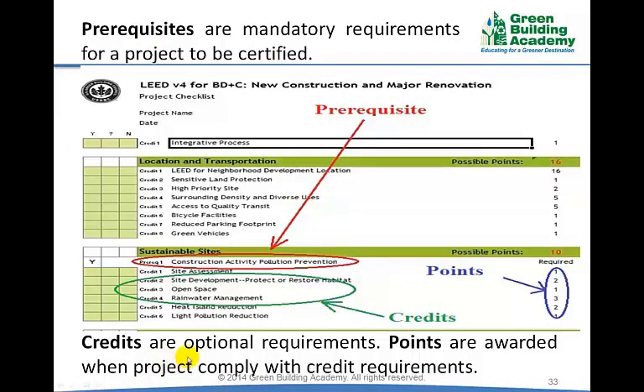When a project complies with credits, they are awarded points. For example, under the sustainable sites credit category, construction pollution prevention is a prerequisite. All projects must comply with the requirement of construction pollution prevention to be certified. Projects will not be certified if they do not comply with any prerequisite in the rating system.